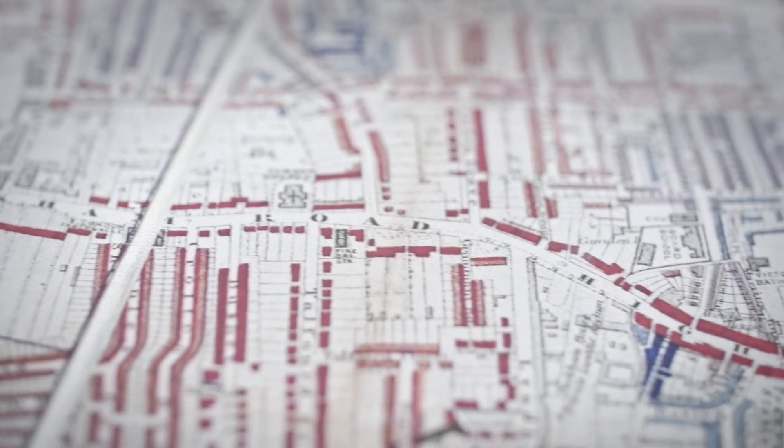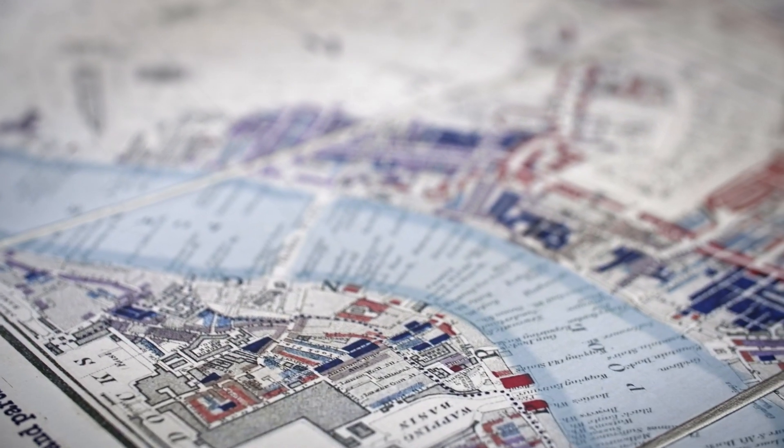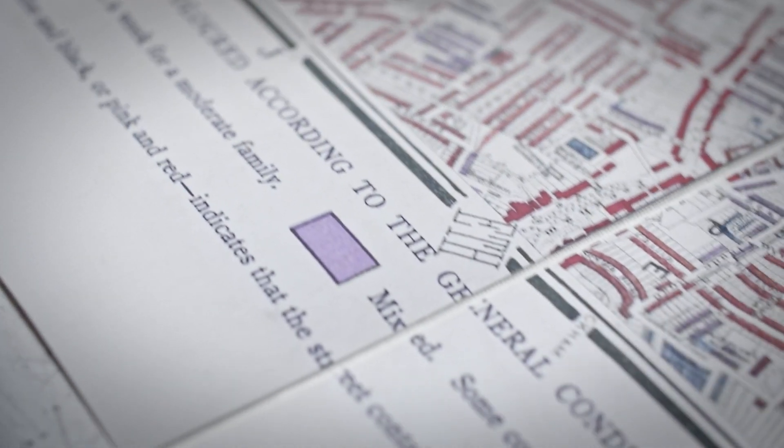I wanted to make a series of pieces based on Charles Booth's poverty maps from the 1890s and tell a contemporary story of the wealth divide in London. They're based on a stepped relief contour map that I drew when I was a cartographer at Birkbeck.